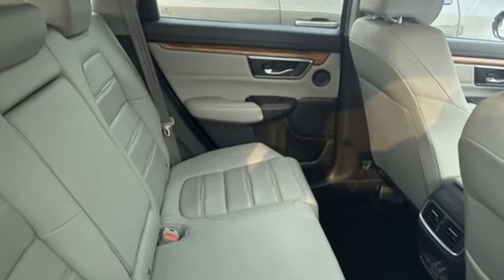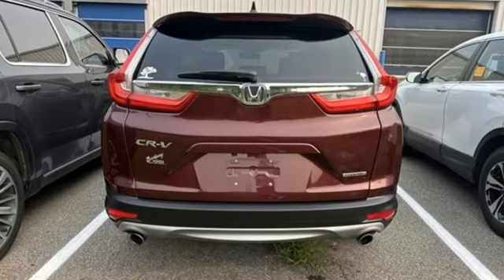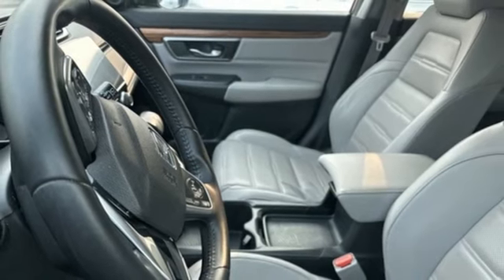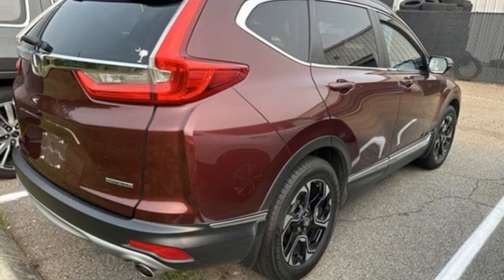Continuously variable automatic transmission, front heated leather bucket seats, integrated navigation system with voice activation, auto dimming rear view mirror, dual zone climate control, adaptive cruise control with low speed follow.